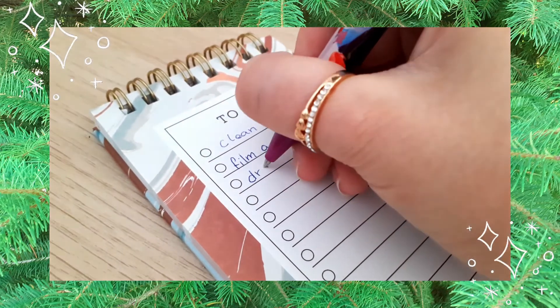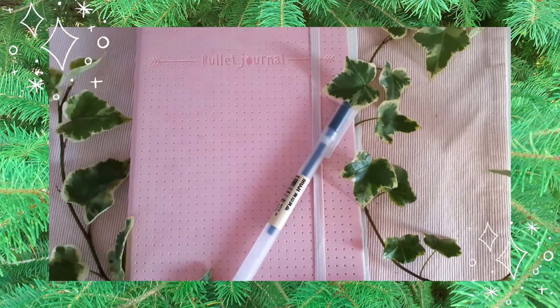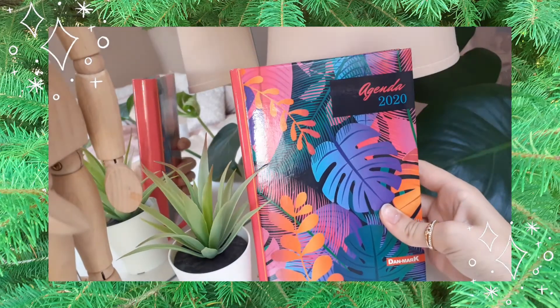Hi guys, in this video I'm going to give you a little introduction to each planner that I have used so far, and give you the pros and cons so that you can decide which planner is the best for you.